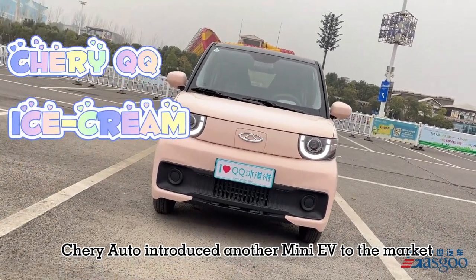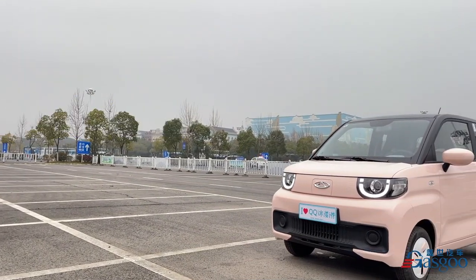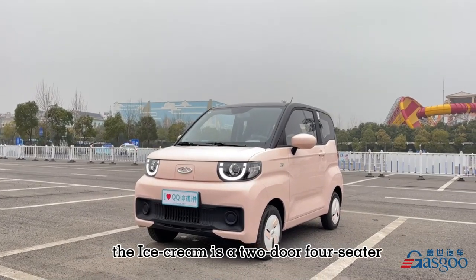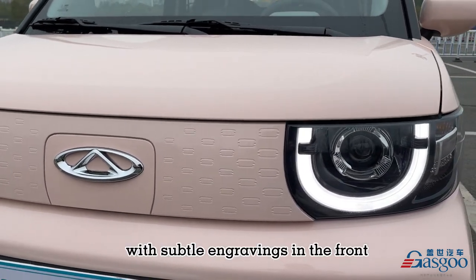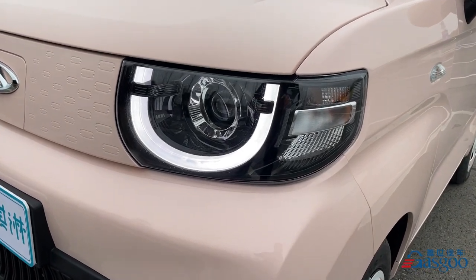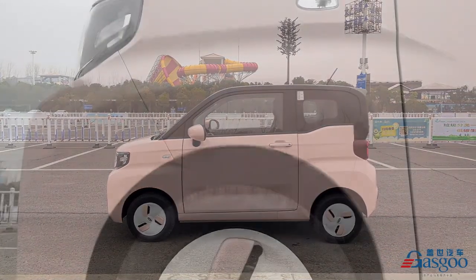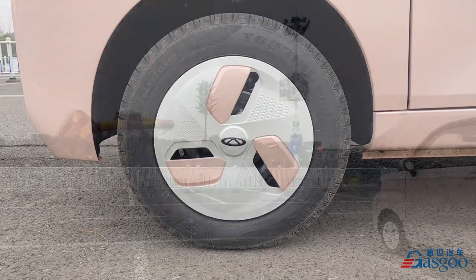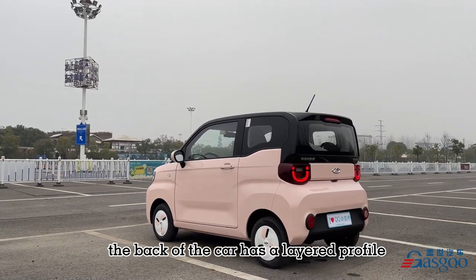Chery Auto introduced another mini EV to the market: the QQ Ice Cream. The Ice Cream is a 2-door, 4-seater with subtle engravings in the front and LED smiley face headlights. The rims on the Ice Cream are 2-tone panels, and the back of the car has a layered profile.